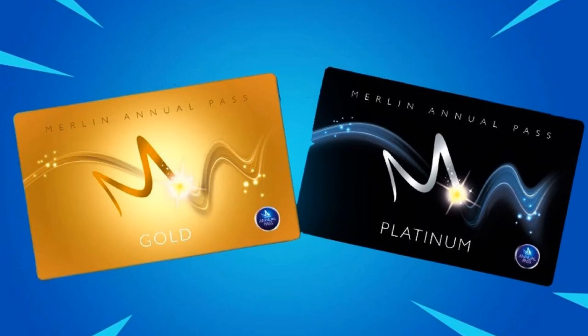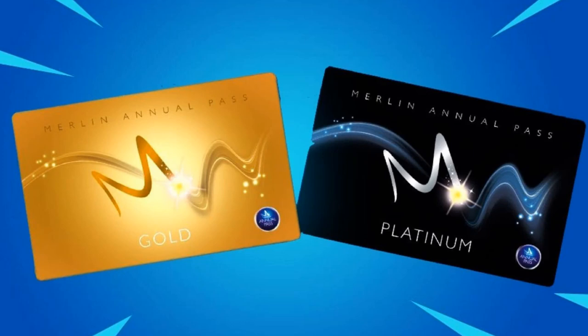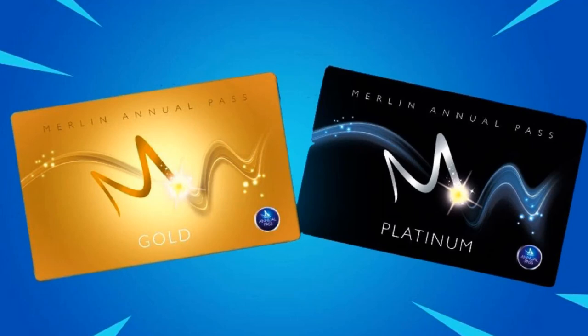The final FAQ question: do I need to pre-book tickets with a Gold or Platinum Pass? Yes — as with other annual passes, you'll need to pre-book your tickets before heading to the attractions. This is to ensure capacity is managed and guests are kept safe. You can pre-book online and will soon be able to amend your booking with the new booking system. Once booked, you'll receive an email with a link to your digital ticket.